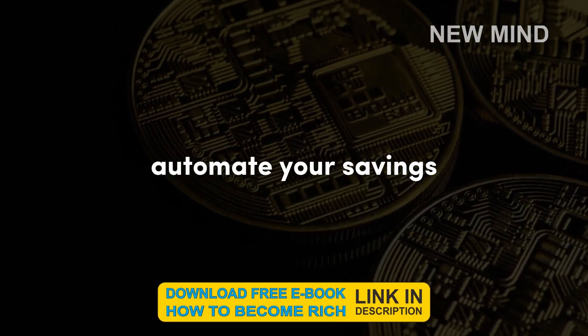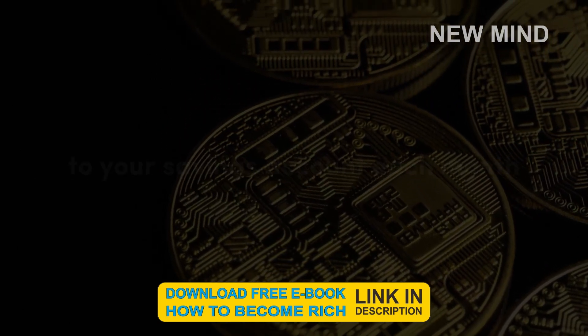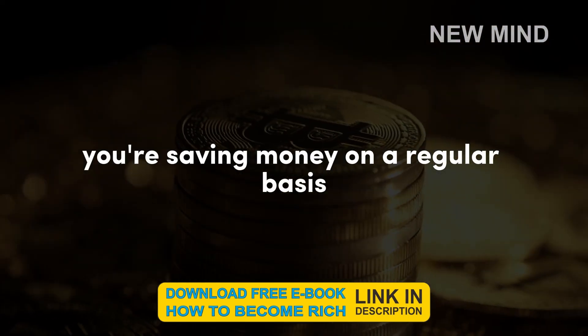Automate your savings. Set up an automatic transfer from your checking account to your savings account each month. This will help you make sure you're saving money on a regular basis.